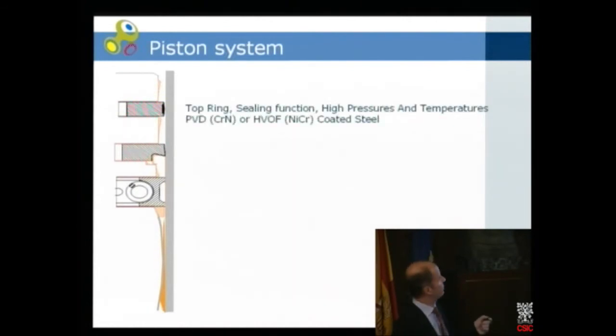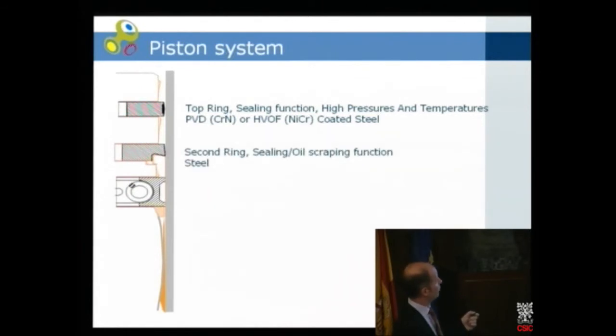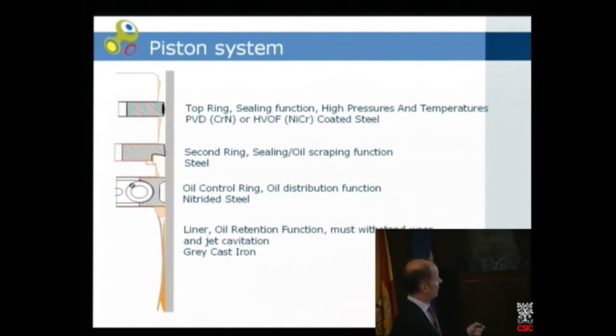The top ring is maybe the most important ring — it has a sealing function, with very high pressure and high temperatures. Today we use chromium nitride applied by PVD technology; earlier we used HVOF, but PVD chromium nitride is a better material, as I will show later. The second ring is less advanced — it helps to scrape oil from the bottom and distribute it. And we have the oil control ring, which is nitrided steel. Finally the liner itself has a certain surface structure to retain the oil, and it must resist wear and also jet cavitation as shown earlier. Today we still use grey cast iron, which is cheap and works well, but may have some limiting factors, and in the future we may need better materials.